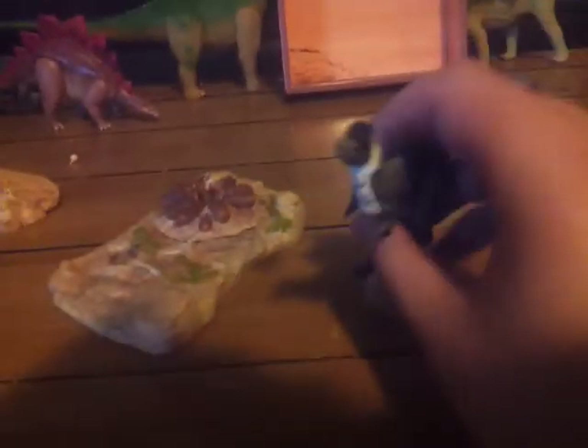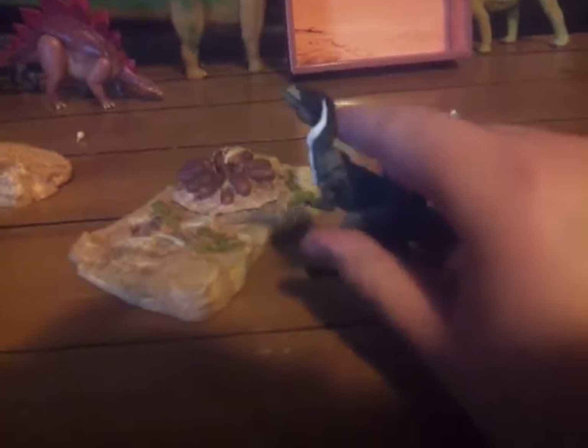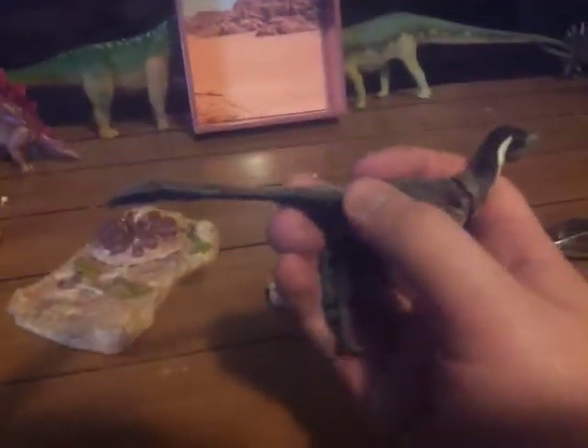The arms are articulated — they can go up and down, and side to side. One arm is a bit loose, but it was like that when I got it. The legs can also move. The tail comes separately — if you saw my unboxing, you had to put the tail on — and it has a bendable wire, like the Rebore Deinonychus trio.